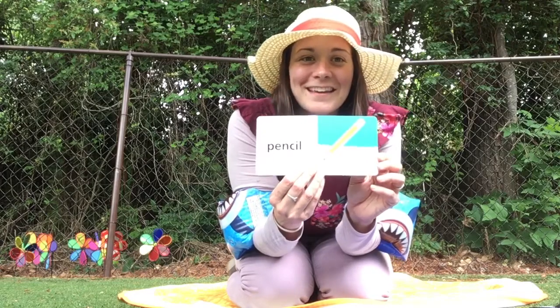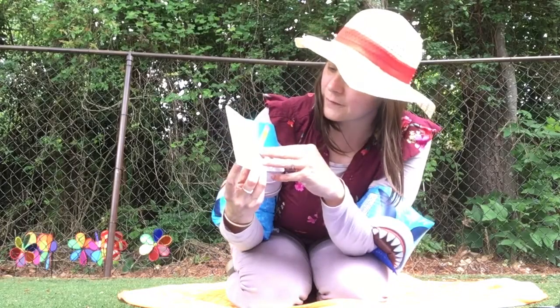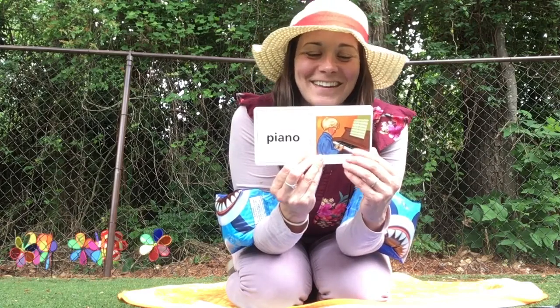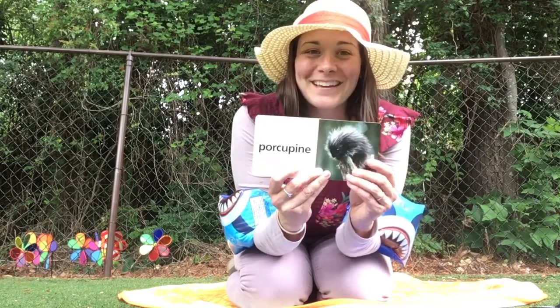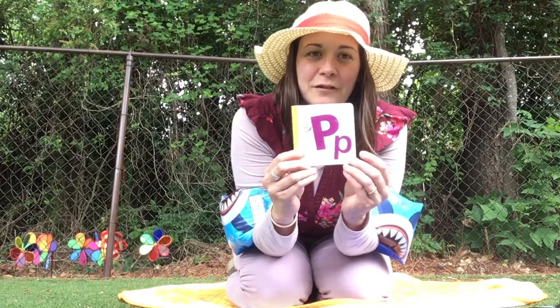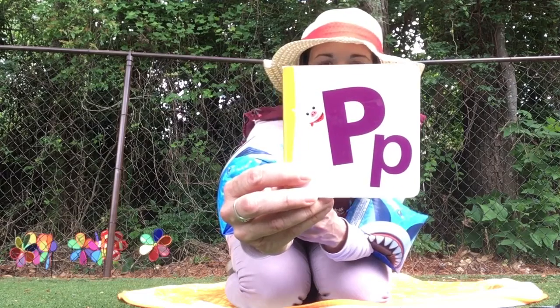P is for pencil. What else? P is for piano. Very good. And last but not least, P is for porcupine — oh, so prickly! And P, of course, on the outside we have a pig. Oink, oink, oink.